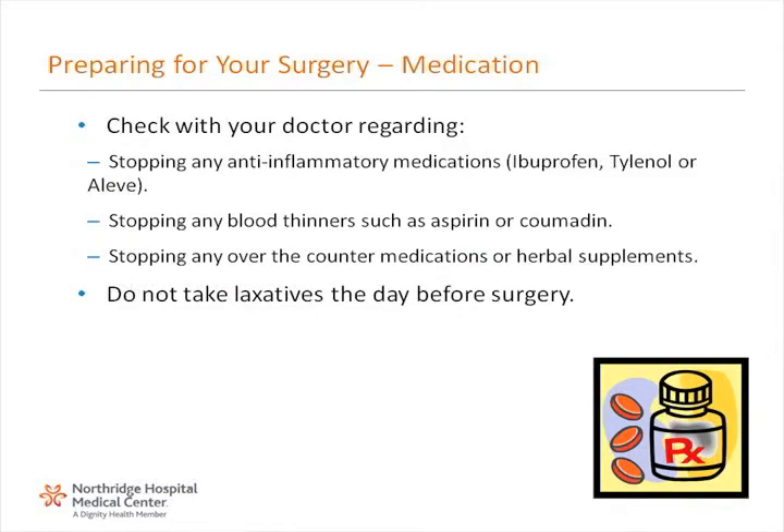Regarding your medication: check with your doctor regarding stopping any anti-inflammatory medications such as ibuprofen, Tylenol, or Aleve; stopping any blood thinners such as aspirin or Coumadin; and stopping any over-the-counter medications or herbal supplements. Finally, do not take laxatives the day before surgery.